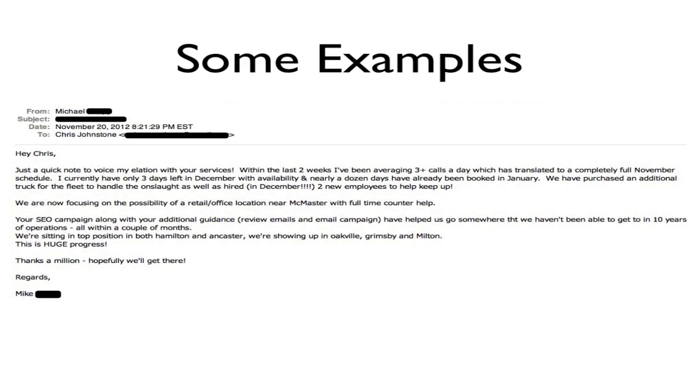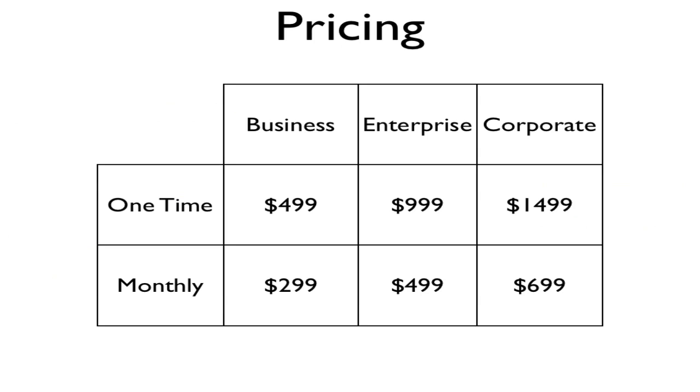If you're interested in getting campaigns set up for your business, here's what it's going to cost so you can calculate your return on investment. We've got three different options: the Business account, the Enterprise account, and the Corporate account. The Business account covers two keywords, Enterprise covers four keywords, and Corporate covers six keywords.